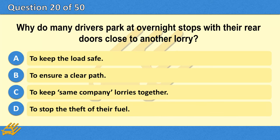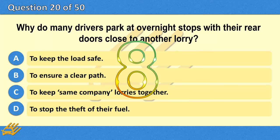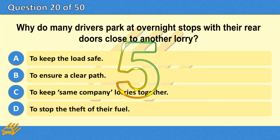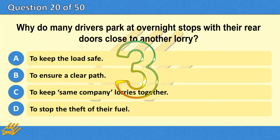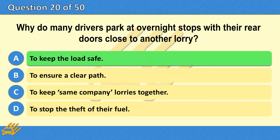Why do many drivers park at overnight stops with their rear doors close to another lorry? A. To keep the load safe. B. To ensure a clear path. C. To keep same company lorries together. D. To stop the theft of their fuel. The correct answer is A: To keep the load safe.